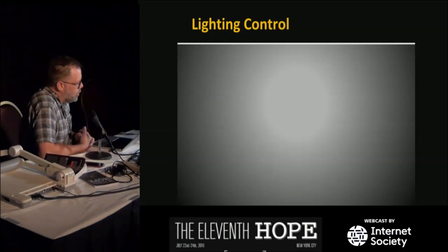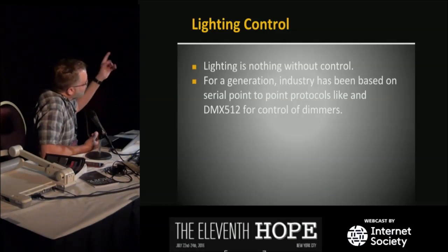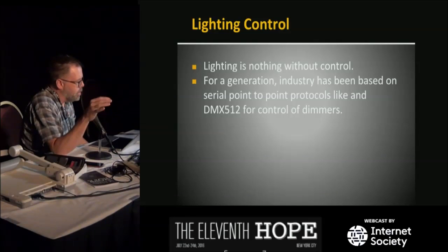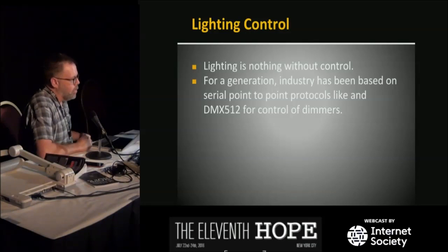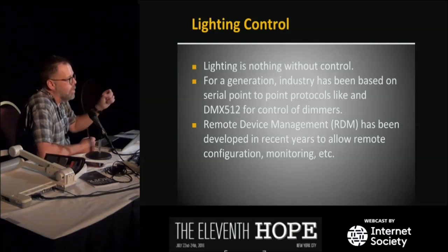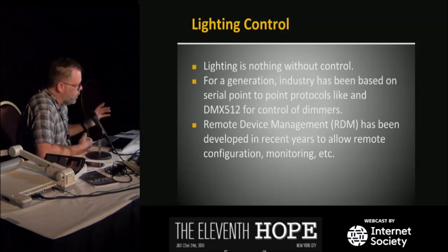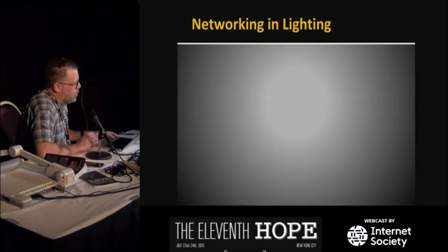Let's start with lighting. Really, lighting doesn't do anything without control. For a generation the industry was based on the DMX 512 protocol, designed in the mid-80s — back then you just had conventional filament fixtures, no LEDs, no moving lights, and dimmers. It was very accommodating of what it could deal with: run a cable from here to there, a point-to-point connection, and you're done. In the last 10 years, Remote Device Management — RDM — has been added. It rides in the back of DMX and allows you to set parameters in a moving light without getting out a ladder, and to monitor lamp hours.